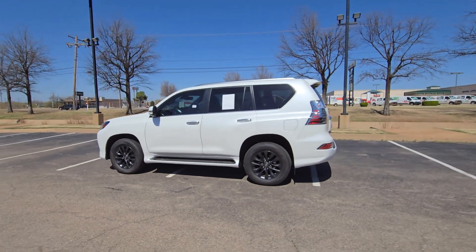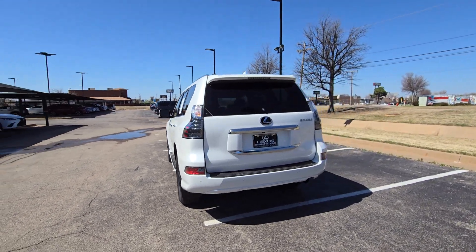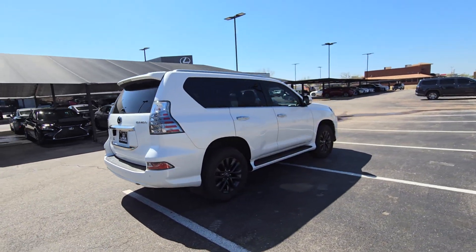This could be the car for you — the 2022 Lexus GX. This vehicle is an outstanding buy with fewer than 50,000 miles on the odometer.